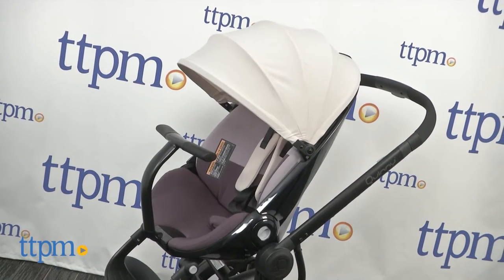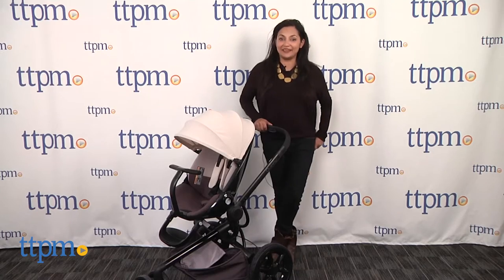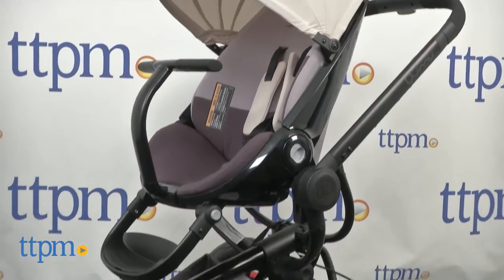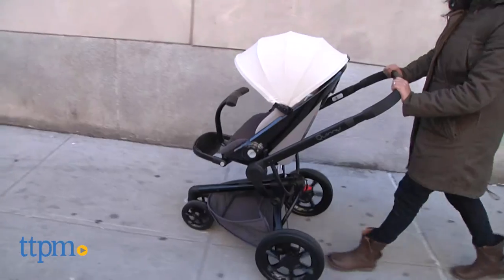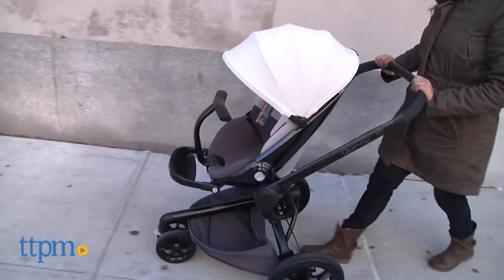A stroller that turns heads and is fit for the runway. Hey everyone, this is Maria with TTPM and here we have the Quinny Mood. This is a very functional stroller that has a fashion week worthy look. The Mood has many features that make it comfortable for baby, while also keeping the ease and use for parents in mind.